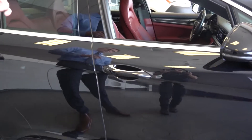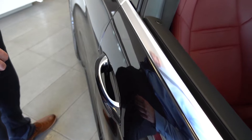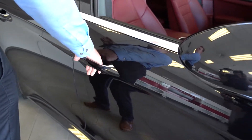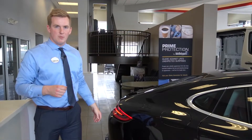Moving to the door handle — with the key in your pocket, you can easily lock and unlock the doors by placing your hand on the outside and the inside of the door handle.